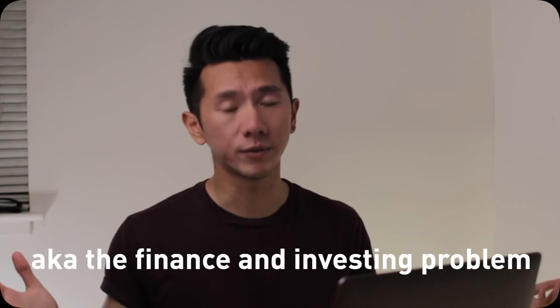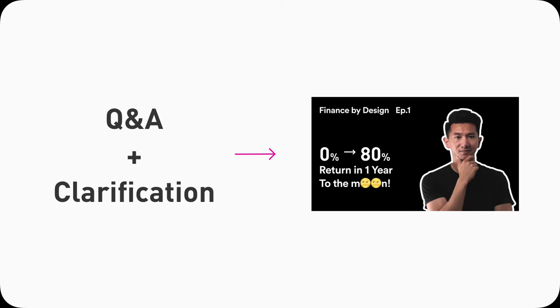Good morning, everyone. My name is Justine, and I'm a designer working in Silicon Valley. I'm a designer and I like solving fun and challenging problems. And that is where I am here today, tackling the finance and investing problem with design. More specifically, I'm going to provide you some answers and clarifications to my previous video on my investing journey.